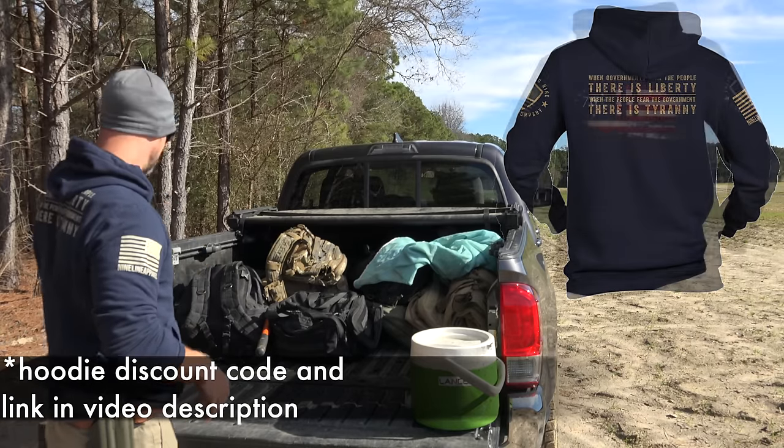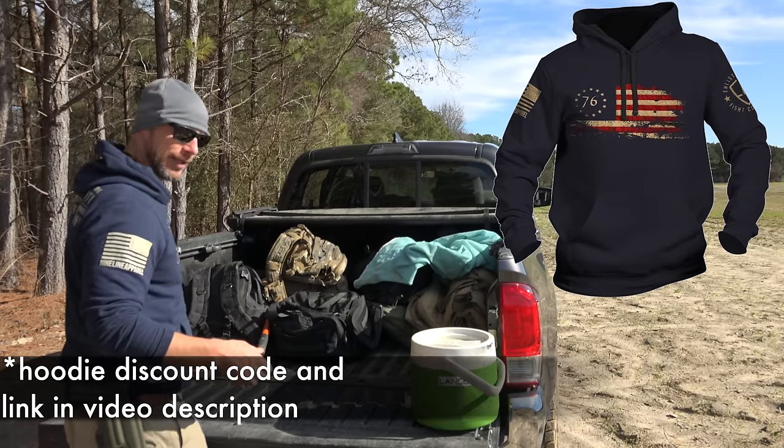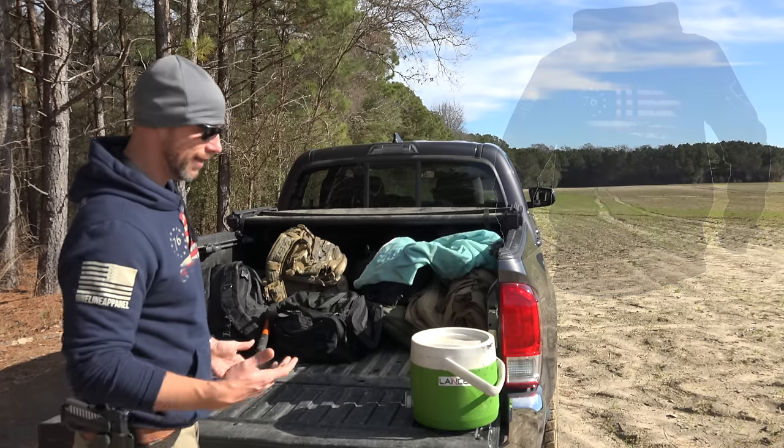Coffee — there's always coffee here on the range. Sometimes I bring a power bank out here and a coffee maker and actually make coffee on-site.